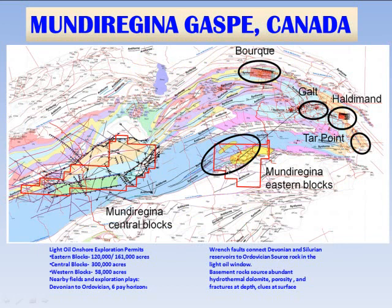Zooming into the eastern Mundu Regina blocks, these are the surface geology. There is a large synform here, and then there are anticlinal ridges and a major anticline on the eastern blocks. Similarly, in the Galt area, there is a large regional downwarp, but there are local anticlines that produce at Galt Field in the lower Devonian carbonates, and in the lower Devonian sandstones at Haldeman and Tar Point.